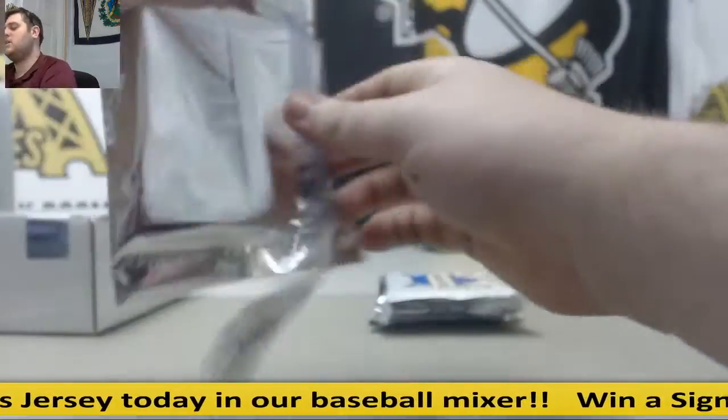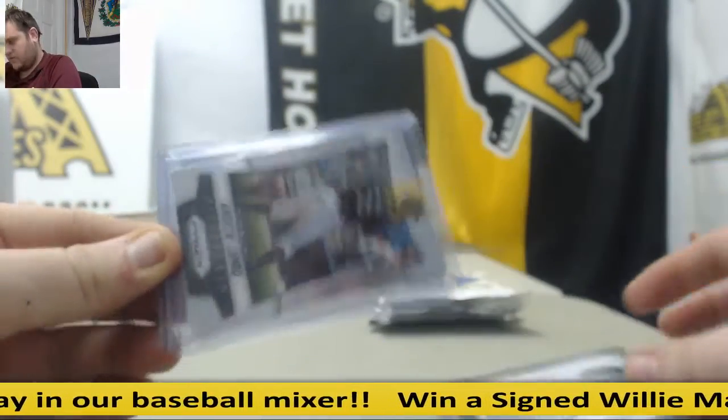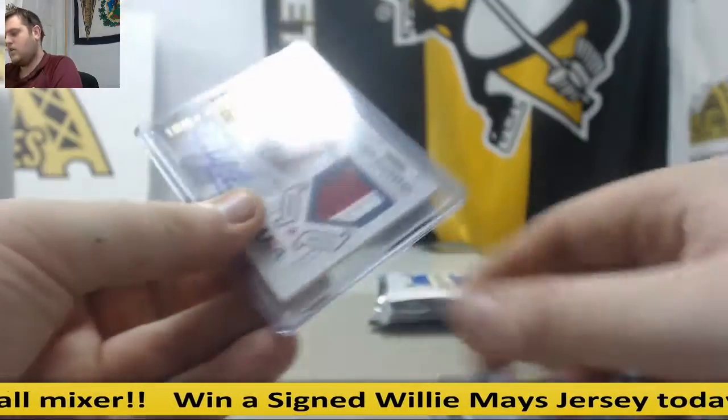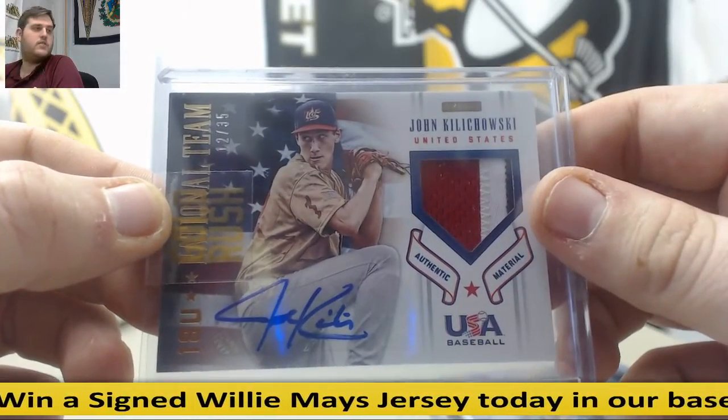Four more packs to go, then we've got to move to Gem Mint. Reggie Jackson jersey swatch. Andrew Lambeau rookie, 4 of 5. And John Kilikowski, 12 of 35 patch auto, Team USA Baseball.